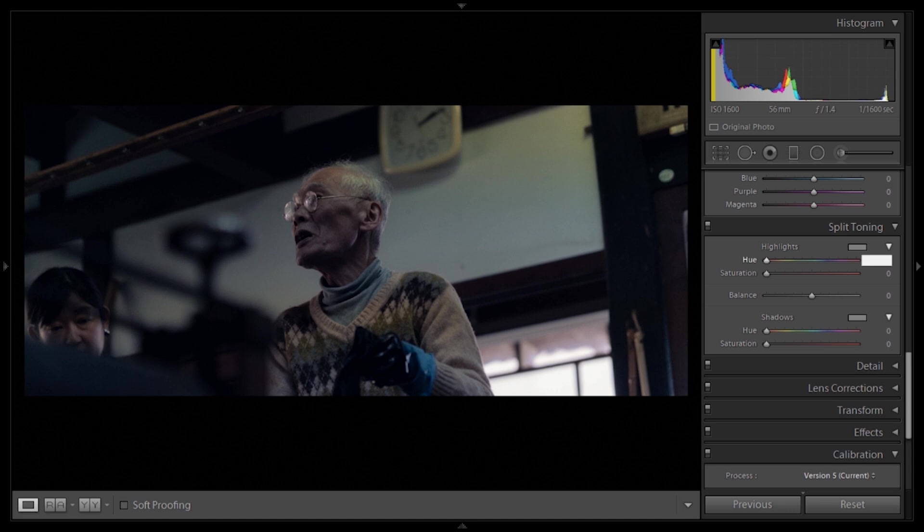Next up, split toning. We're adding a color to the highlights and a color to the shadows. For highlights I'll go with a hue of 35 — a very orangey tone — at a saturation of 8. For shadows we want a dark bluish tone, so hue 248 with a saturation of 25. The image goes very blue, but we'll move the balance up to 50 and then adjust the temperature to make it more suited to this particular situation.